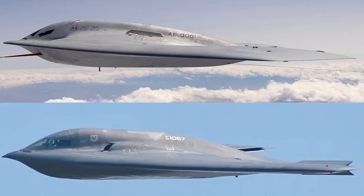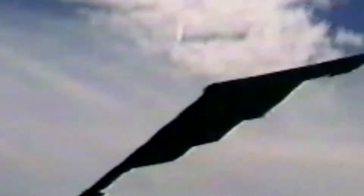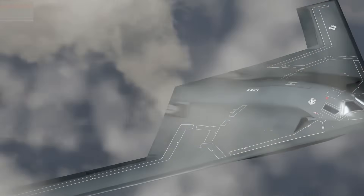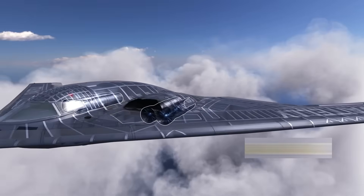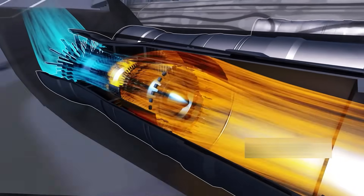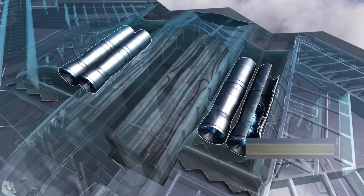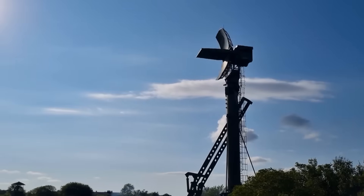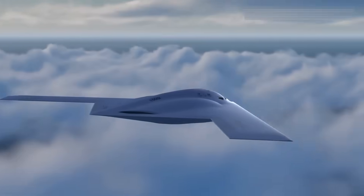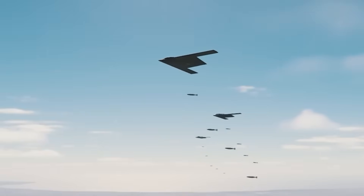High above the clouds, two bombers shaped the future of air power: the B-2 Spirit, a ghost from the Cold War, and the B-21 Raider, America's newest shadow in the sky. Their wings may look alike, but the truth is hidden under the surface. The way they breathe, burn fuel, and hide heat reveals how war itself has evolved. The B-2's engines were built for a world of radar towers and dogfights, while the B-21 is rumored to be built for satellites, cyber warfare, and a battlefield that never sleeps.